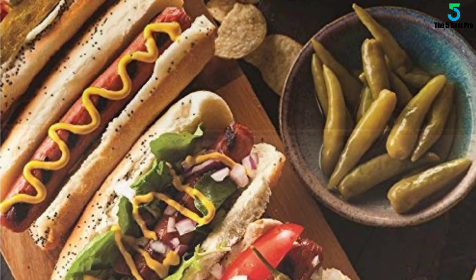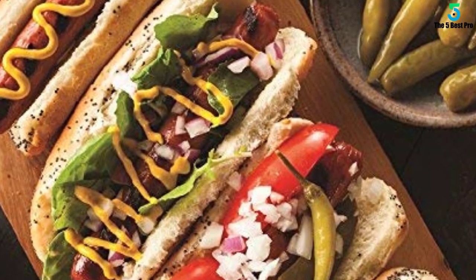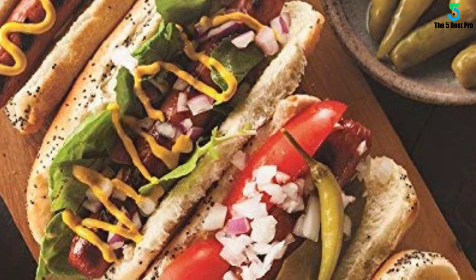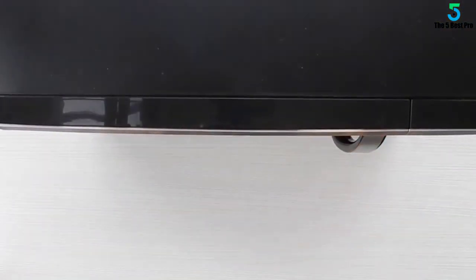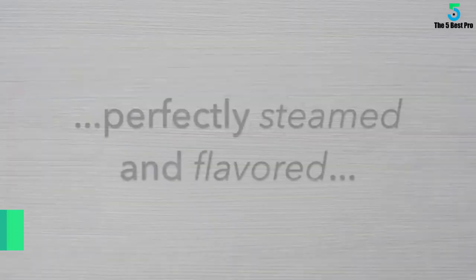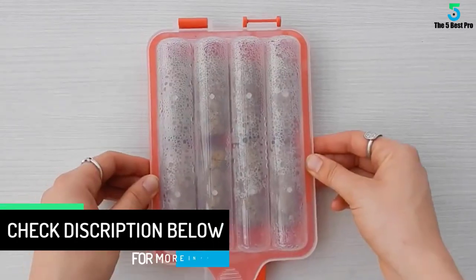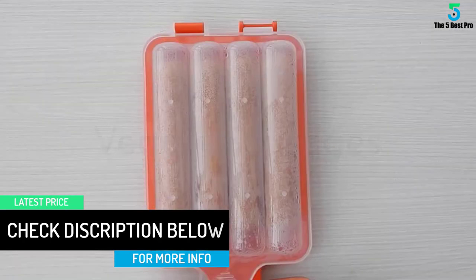Constructed of heavy-duty plastic, it contains zero melamine or BPA to enhance safety to you and the environment. The material is also simple to clean with a dishwasher — place it on the top compartment and wash with soapy hot water. Operating this machine does not require expert skills or lengthy guidelines. For best results, put a teaspoon of water in the water channel and let the hot dog steam for a tasty output.